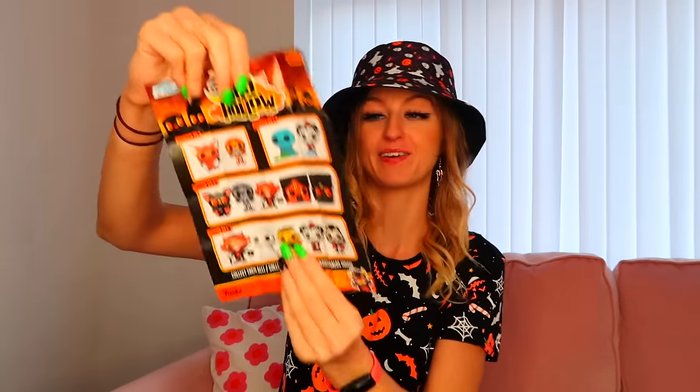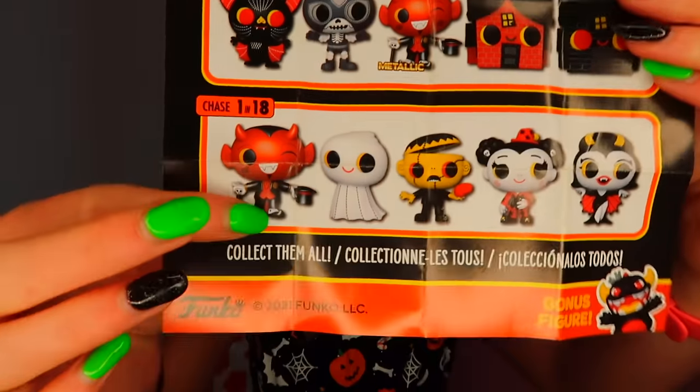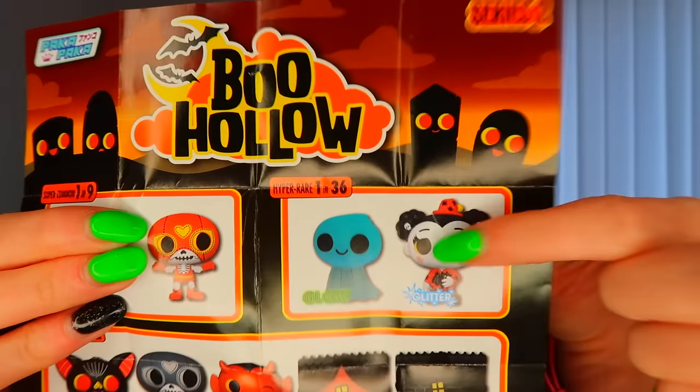Let's see what we have — they're quite big! I've got the checklist. The super commons are ones we don't want — and there are hyper rares and chase figures too. Look at these hyper rares — a glow in the dark and a glitter! Let's see which one we actually got. She's cool — I think she's like a vampire or Dracula. Is she rare? She's not one of the super commons — she is a chase, which I think means rare. We got a rare, finally!